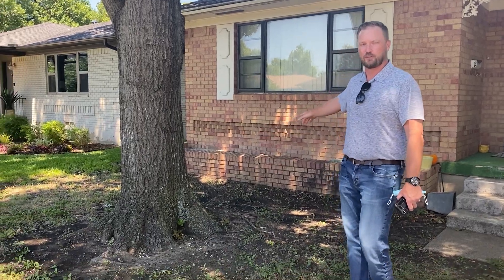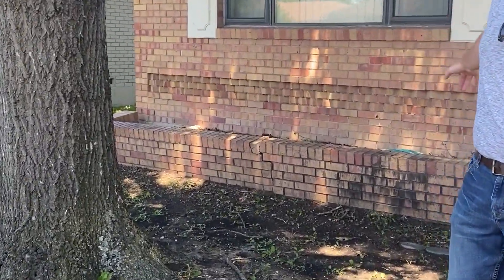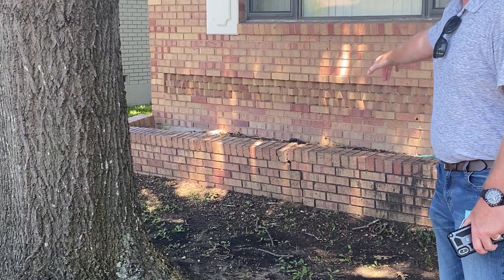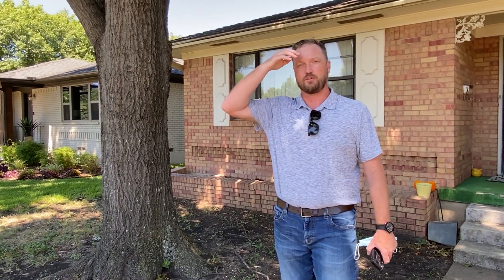You can see just by looking at it on the surface that maybe that's what's happening here. You can see the planter box, which is made out of brick, is falling off, and you can see the big crack down the center over here. That could definitely be caused by this big tree.